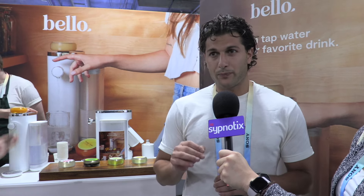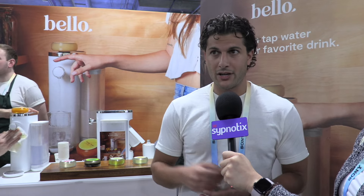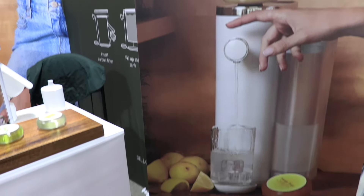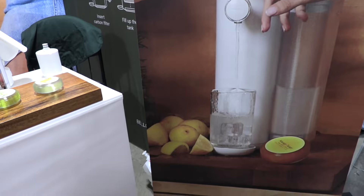We also make it super convenient to reorder because we have RFID technology that can sense how much concentrate is left in the capsule. Because it's connected to our app, we'll know when you're running low. You'll get a notification when you have, say, 10% left, and reordering a capsule is as easy as just clicking a button.